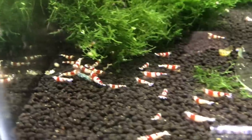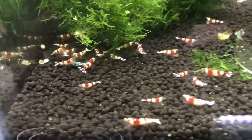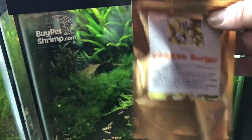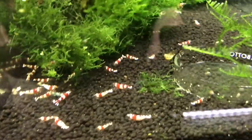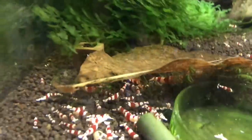Next door to them is the PRLs — pure red lines — they're doing good. They're chowing down right now. Actually all these tanks are chowing down on the MK Breed cheeseburger. That and the Shrimp King Complete are my two favorite foods that all my shrimp seem to really like, and I carry them both — although the Shrimp King Complete is currently out of stock.